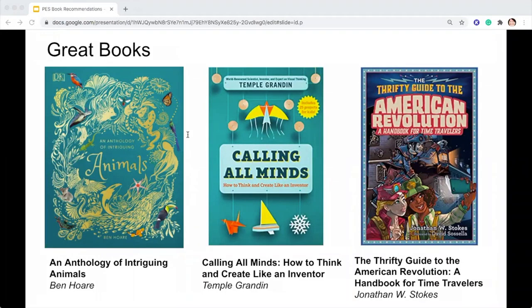An Anthology of Intriguing Animals by Ben Hoare: readers will discover incredible facts and fascinating stories about their favorite animals and some they have never heard of, each revealed in stunning photos and gorgeous illustrations. Calling All Minds by Temple Grandin: this book delves into the science behind inventions, the steps various people took to create and improve upon ideas as they evolved, and the ways in which young inventors can continue to think about what it means to tinker, to fiddle, and to innovate.